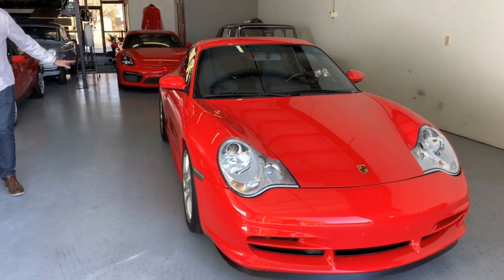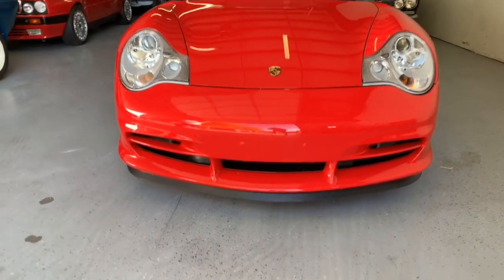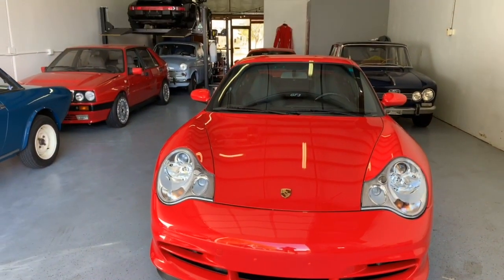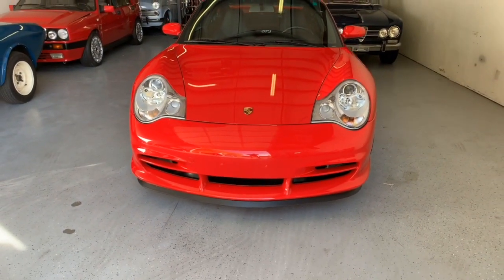What you're seeing is that this is the narrow body. You could have gotten a 996 in a wide body, but not the GT3. I prefer the narrow body — I think it's very sharp, very handsome, and a bit of a throwback to the original 911.